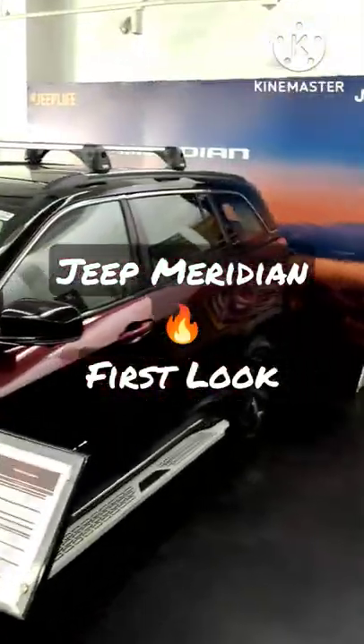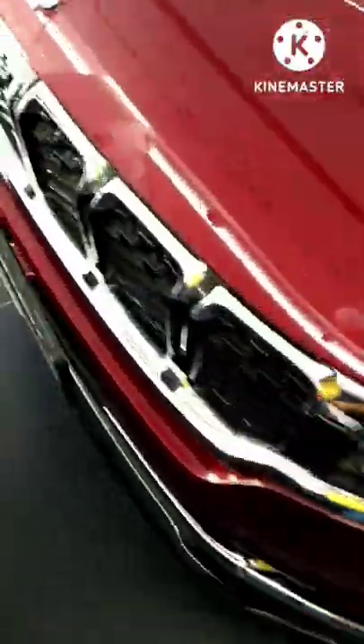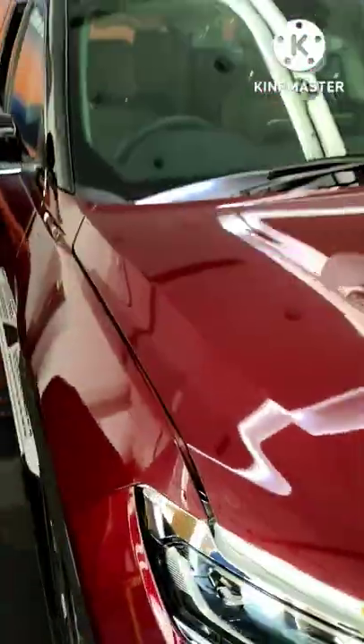Jeep Meridian. The front looks really, really awesome.